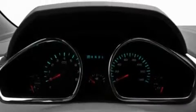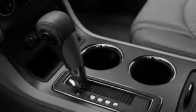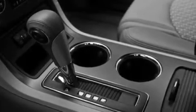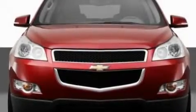Its top features include a power driver's seat, heater vents for rear-seated passengers, cruise control, a CD player which can read MP3s, a leather-wrapped steering wheel, aluminum wheels, an illuminated driver's side vanity mirror, a low-tire pressure indicator, a speed-sensitive volume control system, and a rear spoiler.